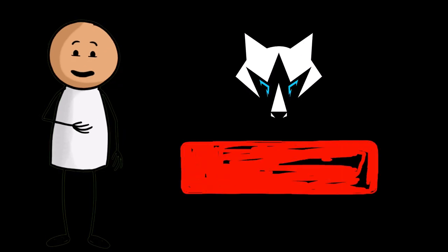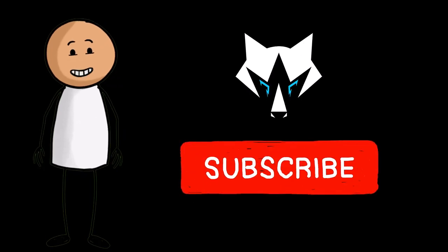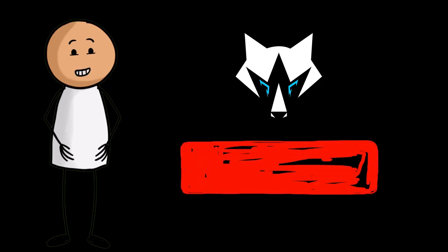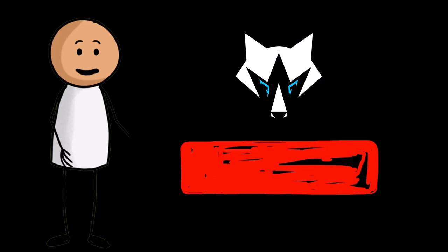Thanks for watching. We hope you enjoyed learning these amazing facts about the human body. Don't forget to like, comment, and subscribe to TechWolf channel for more interesting content. See you in the next video.